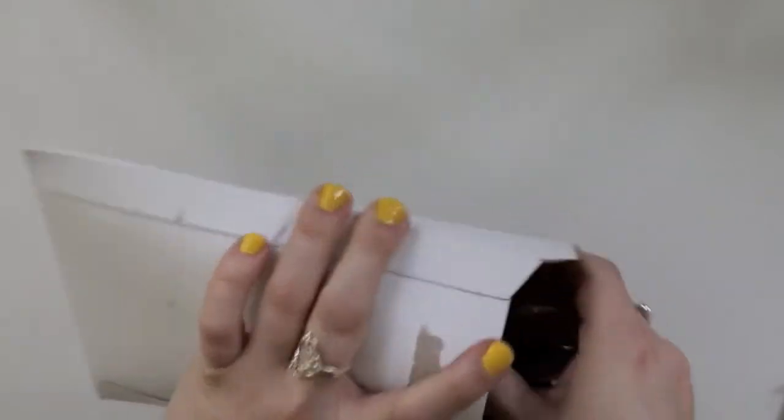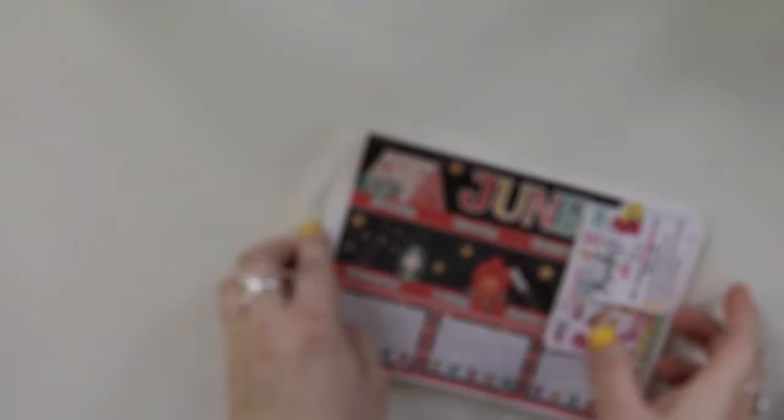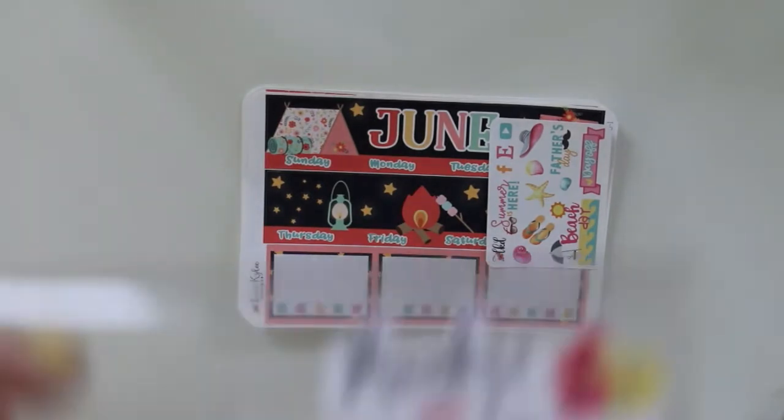The first order right here is from Lexi Kylie Designs, and it's just a very small order with, surprise, surprise, monthly kits. So let me go ahead and show you guys these. I do not know why the autofocus is freaking out — sorry about that. There is a coupon code if you are interested.